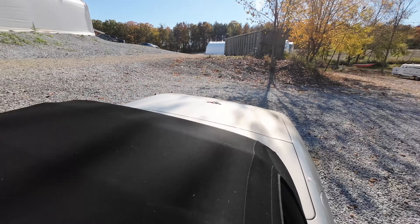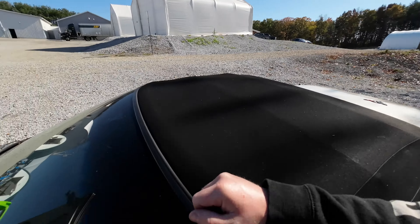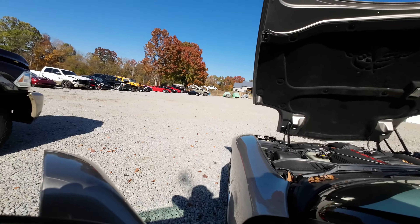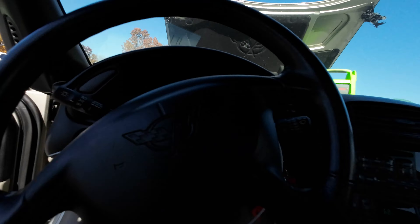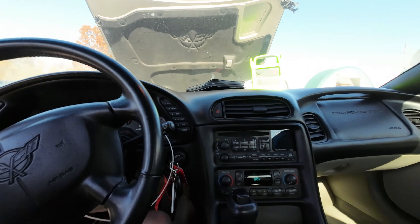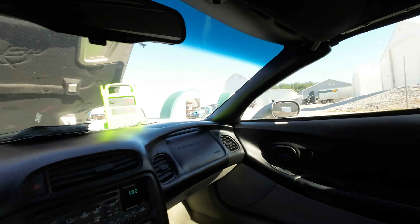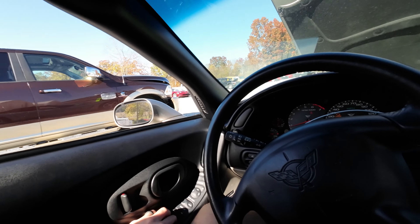Interior is in great shape, as you would expect with the mileage. Everything you see here will be listed for sale. It actually smells new inside — this thing does smell very new. Somebody really enjoyed this car. Corsa — yep, I knew I heard it earlier — a little Corsa cat-back exhaust on it.